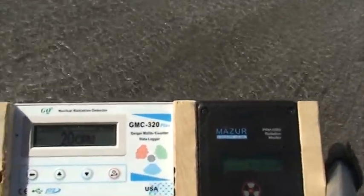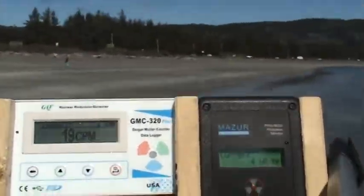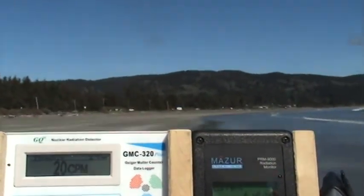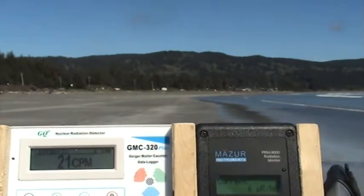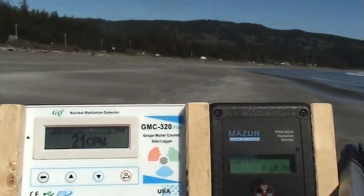My feet are wet, my pants are wet, but the Geiger counters are dry. Let's continue — you can probably see those in the Sun for a while. Right through this water: eight micro-roentgens, 21 counts per minute.